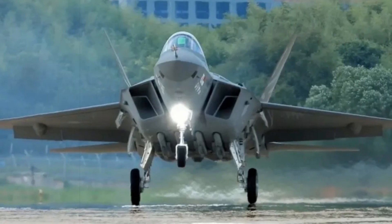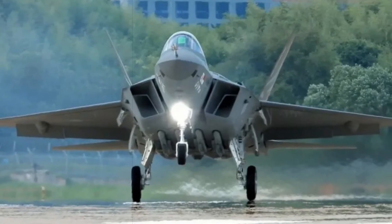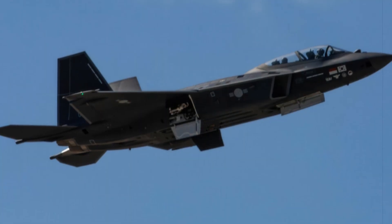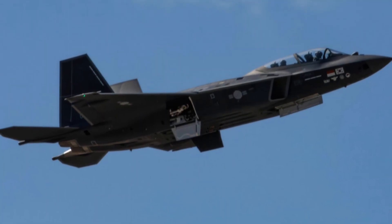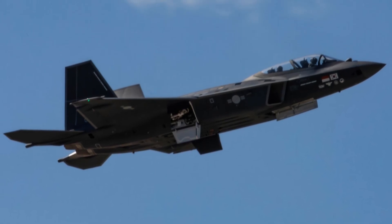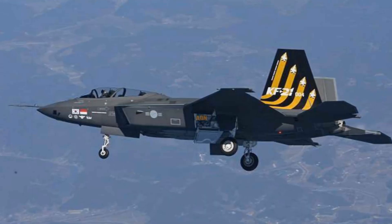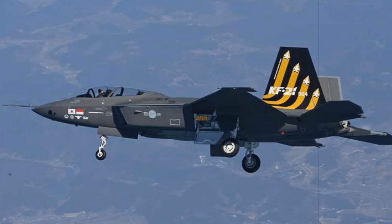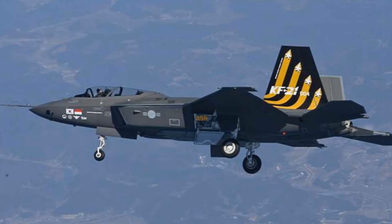Powered by twin General Electric F414-GE-400K afterburning turbofans producing up to 22,000 pounds of thrust each, the KF-21EX retains a top speed of Mach 1.8 while increasing mission range and payload flexibility through its cleaner aerodynamic profile. Its modular design anticipates future weapons systems, AI-assisted mission payloads, and energy-based armaments.